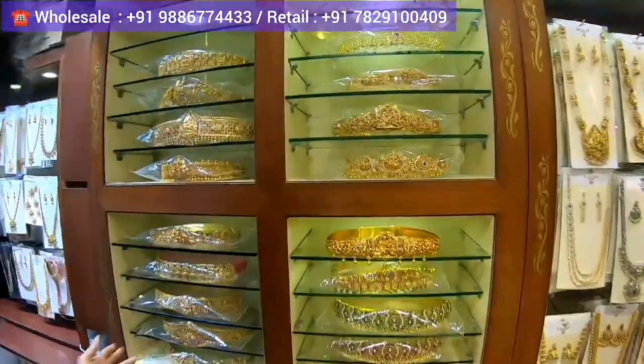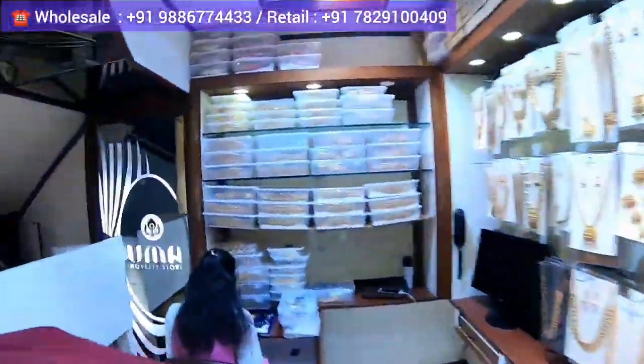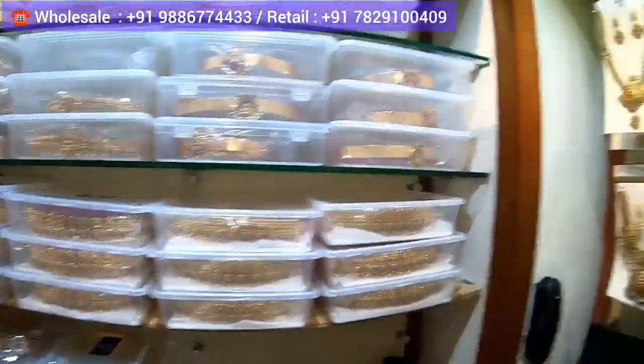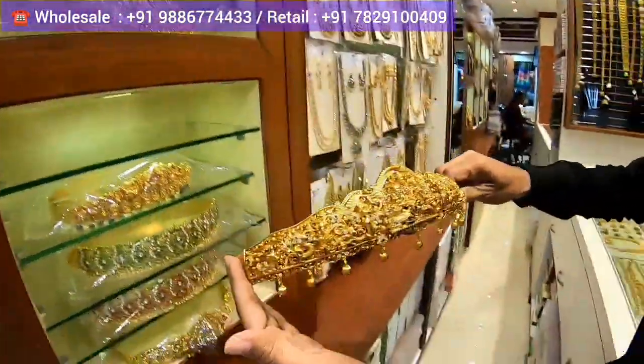This is their belt collection. As you can see, they have hundreds of designs on display. All of these are belts, and in the storage room they have more than 1,000 pieces. Due to space constraints in the showroom, they have kept just one sample of each design.